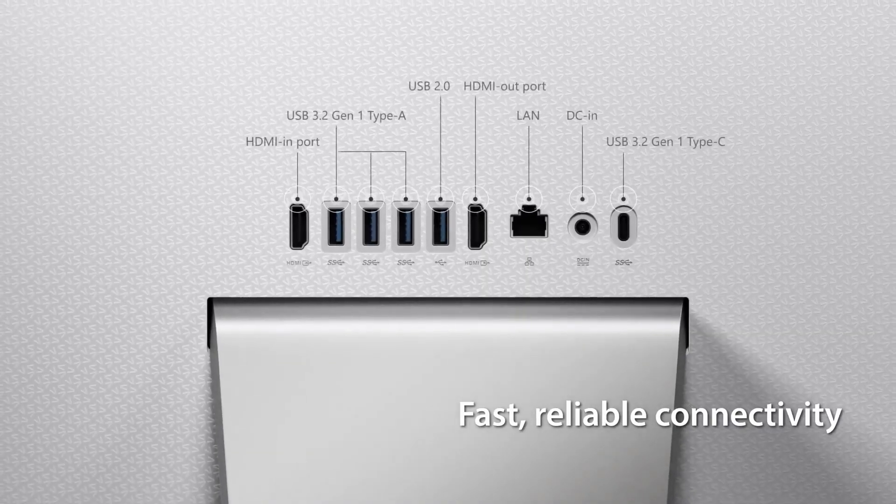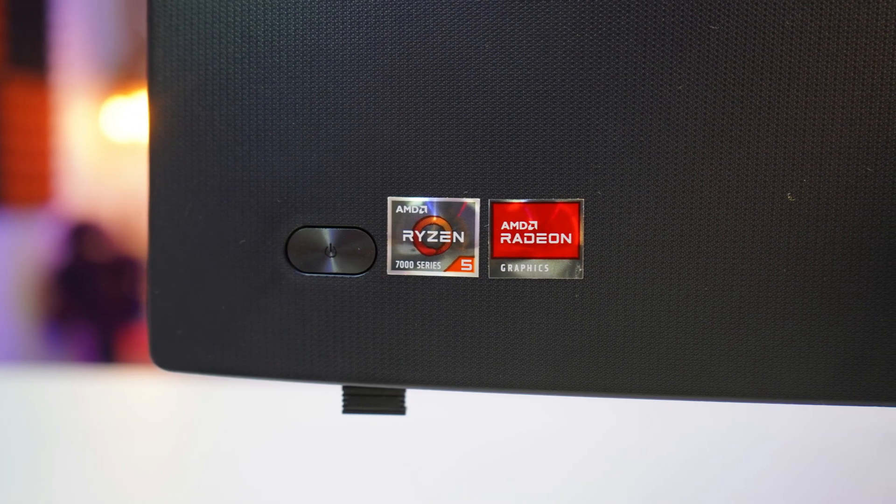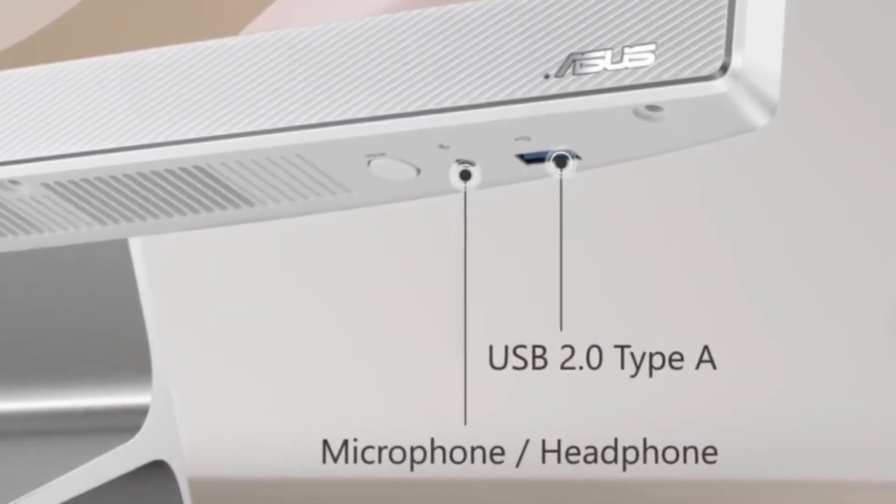This AIO PC includes all the ports you'll need. On the back side, you get a USB 3.2 Gen 1 Type-C port, a power jack, an RJ45 LAN port, one HDMI out port, one USB 2.0 port, three USB 3.2 Gen 1 ports, and one HDMI input port. The power button is on the bottom left from the back side. On the front side at the bottom right corner, you get a USB 2.0 port, a headphone and microphone combo jack, and a mode button. You can use this AIO's display as a monitor via the HDMI input port and switch the input with the mode button.